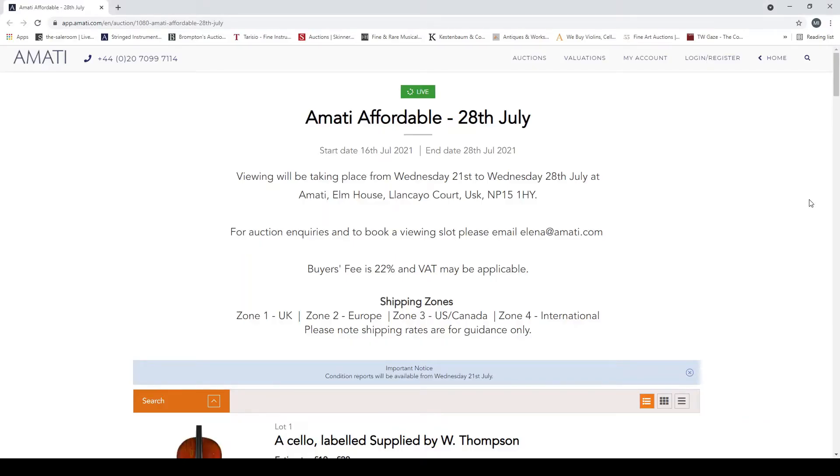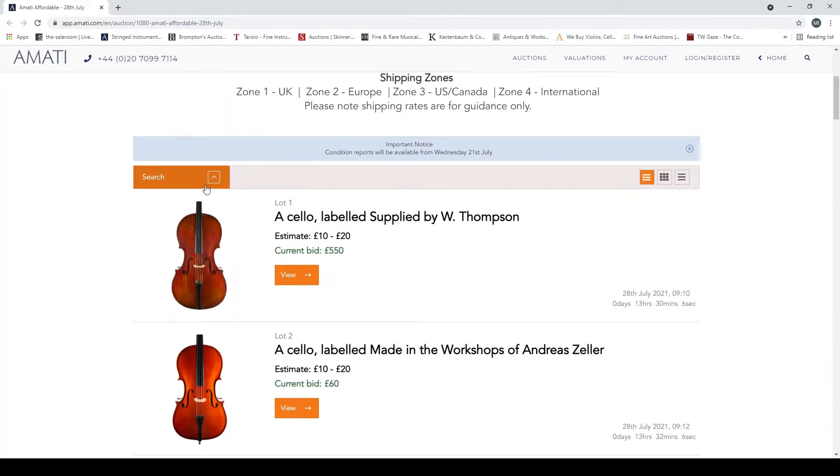Hello and welcome to the Musical Instrument Investigator. Today we are back on the website of Amati Auctions based in the UK, and we're going to have a look at their affordable auction. This has been live since the 16th of July 2021 and is due to finish on the 28th of July, which is tomorrow. Buyers' premium here on Amati is 22%. Check all the shipping rates and make sure you're happy with all of that.